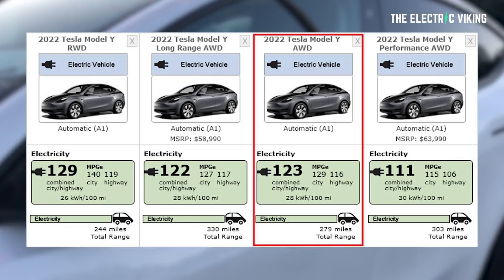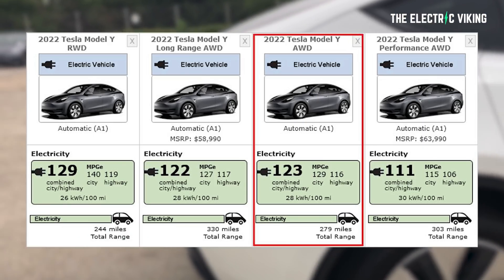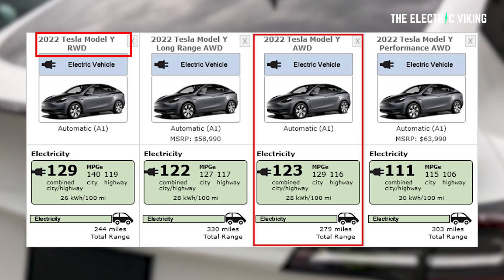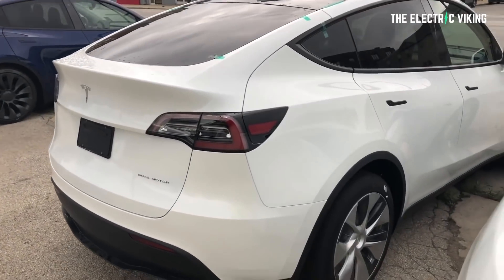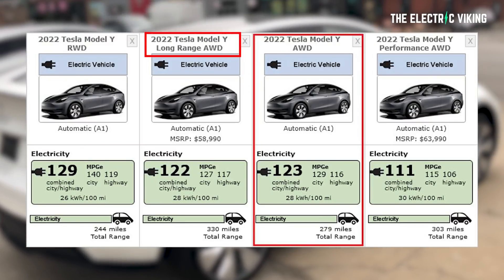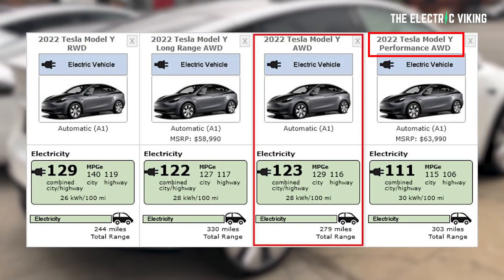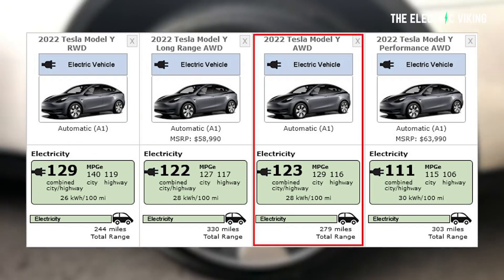There are now four different Model Y variants on the EPA's website: the RWD rear-wheel drive, listed but not available — an entry-level version retired due to insufficient range according to Elon Musk; the long-range all-wheel drive, currently available with 19 and 20-inch wheels; the performance all-wheel drive, currently available with 21-inch wheels; and the new all-wheel drive mystery model.